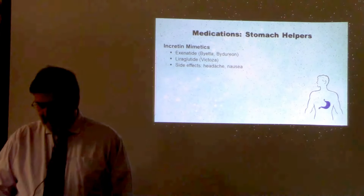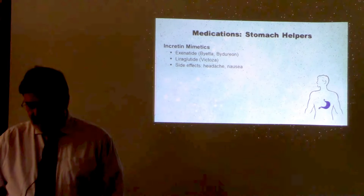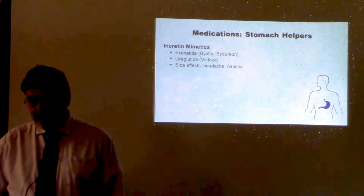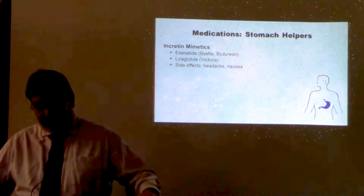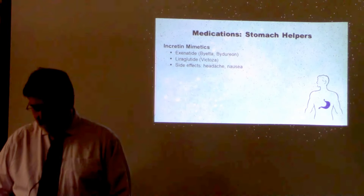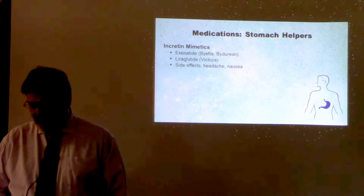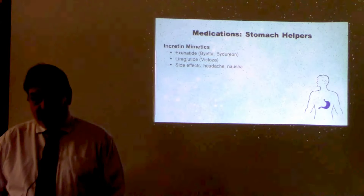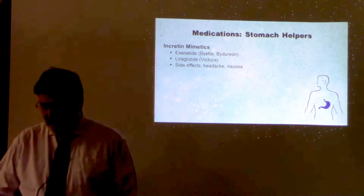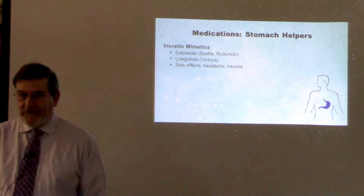The incretin mimetics are injected either daily, twice daily, or weekly. They slow down digestion so that sugar enters your bloodstream more slowly, spreading out the absorption to avoid spikes. They also stimulate the release of insulin and may suppress hunger and promote weight loss by helping you feel fuller longer. Most often they're used with other medications like metformin. Side effects can include nausea and headache.